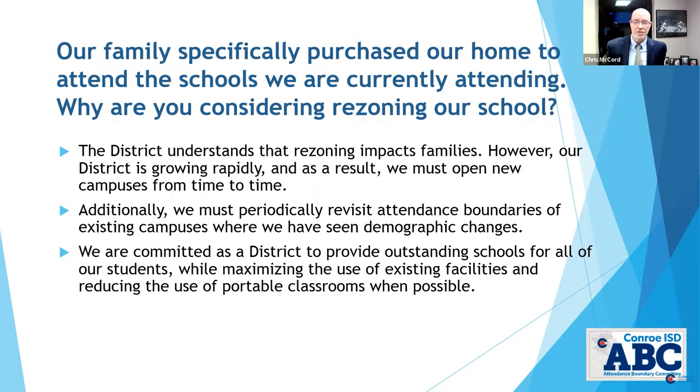I want to cover a few common questions. One common question is: our family specifically purchased our home to attend the school we're currently attending — why are you considering rezoning our school? Well, as the area continues to grow, just like every area that has a school, you constantly have to establish boundaries when you build new schools. Basically every school that's ever been built had to have an attendance boundary built for it. In our case, where we're adding schools all the time, we have to constantly readjust. We want those zones to always make sense for all those reasons under the goals and considerations — for the families that are there plus the families that are coming.